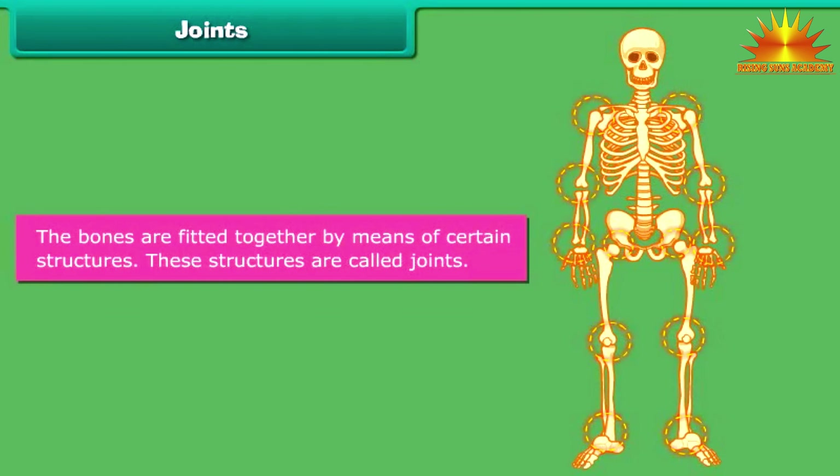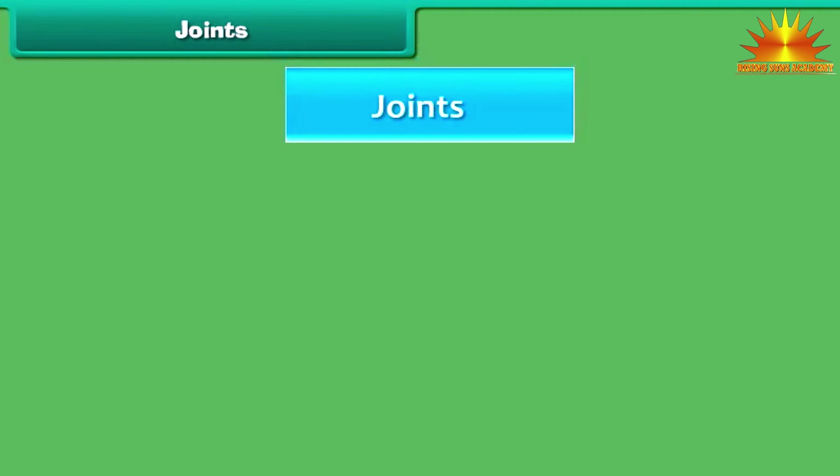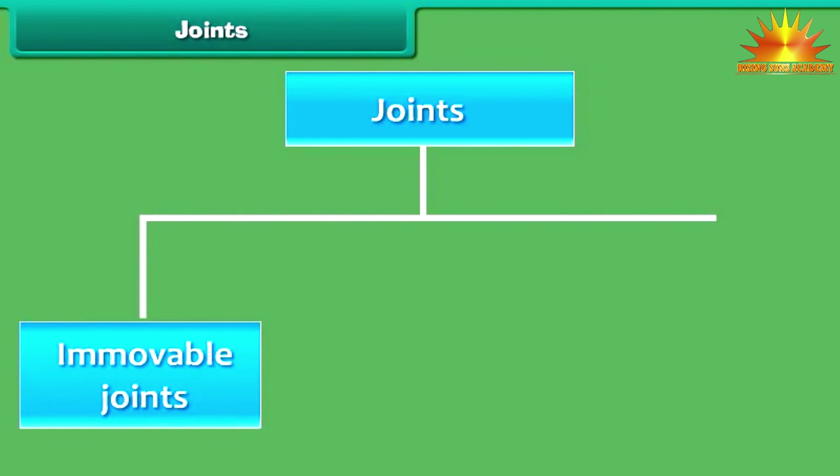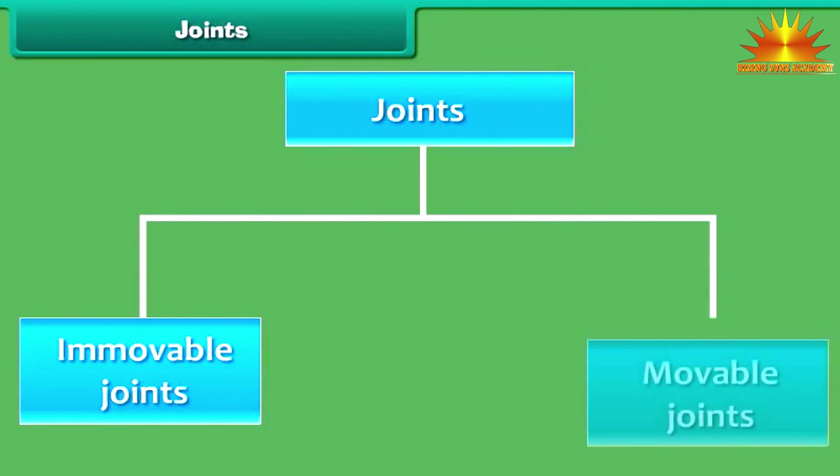The bones are fitted together by means of certain structures. These structures are called joints. Joints facilitate body movements. There are two main types of joints: immovable joints and moveable joints.